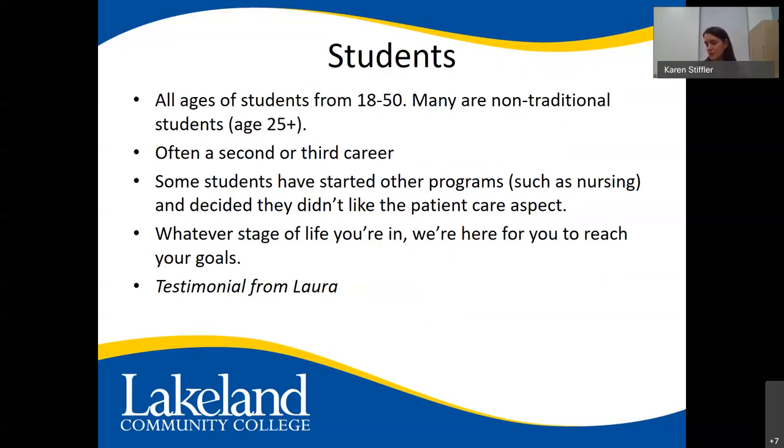Laura says histology is an art form, and she takes pride in how her slides look, knowing a patient's diagnosis relies on them. She came back to school after 12 years in the automotive industry, knowing she wanted to work in a laboratory. During her bachelor's degree she did an internship at a local hospital, spending 10 weeks across hematology, chemistry, microbiology, and blood bank — but histology fascinated her most. She came straight to Lakeland, which has the only NAACLS-approved program in Ohio, and calls it the best decision she ever made. She's now a part-time faculty member.